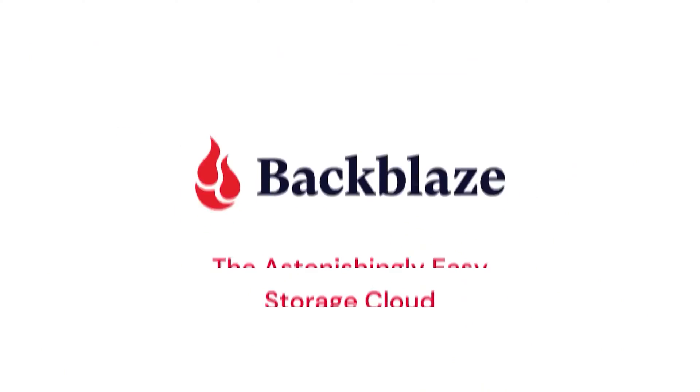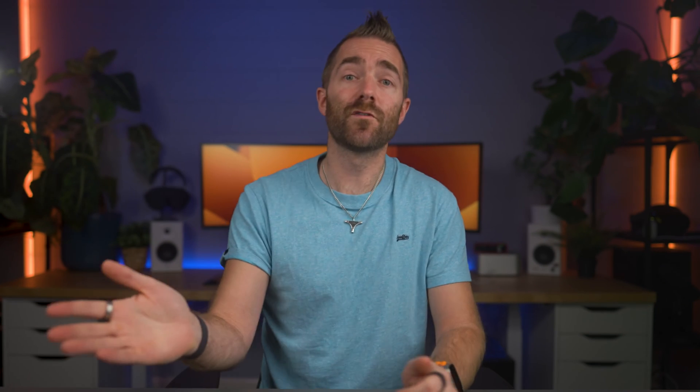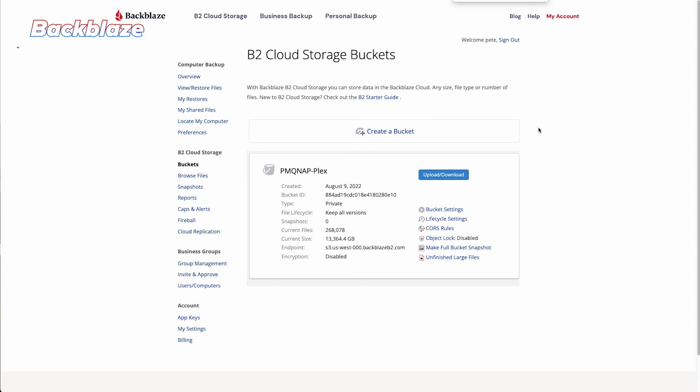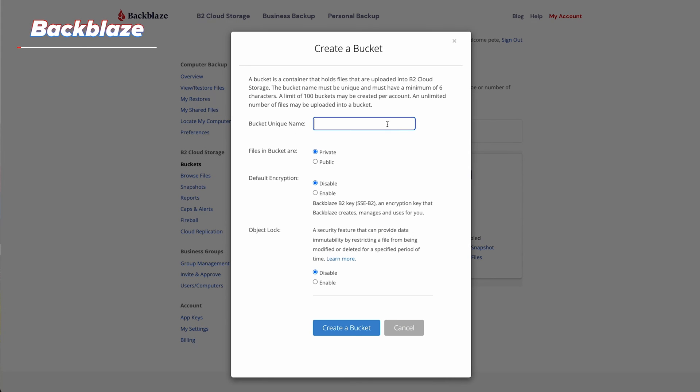The first option I went to was Backblaze, known for being one of the best cloud and NAS backup providers out there, at a reasonable cost of just five bucks per terabyte per month. The setup was really simple — you just sign up, enter your card details, create a storage bucket where you'll store your data, then sign into this account on the NAS drive and choose what bucket you want to back up to.